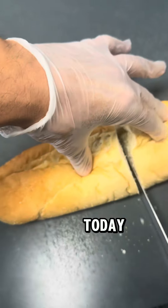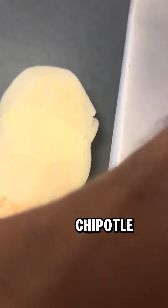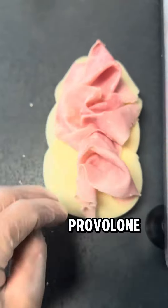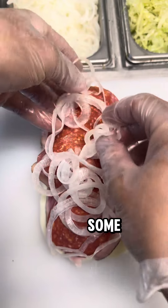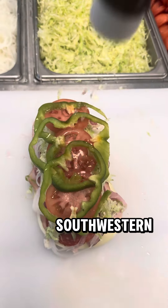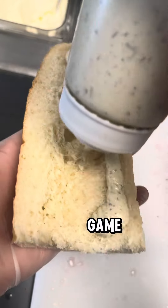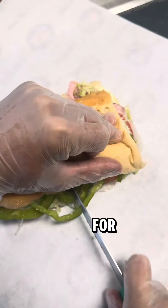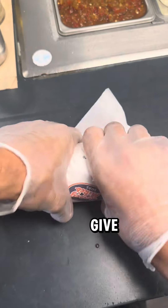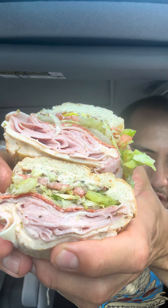Y'all are in for a treat today — I got an Italian sub and I'm gonna dress it up nice with some chipotle mayo on that bottom bread. Got the provolone, ham, prosciuttini, capicola, salami, and pepperoni. I'm gonna dress this hot mama up Mike's Way with some extra onions, add green peppers, no oil, that game changer southwestern sauce, and some banana peppers for extra crunch.